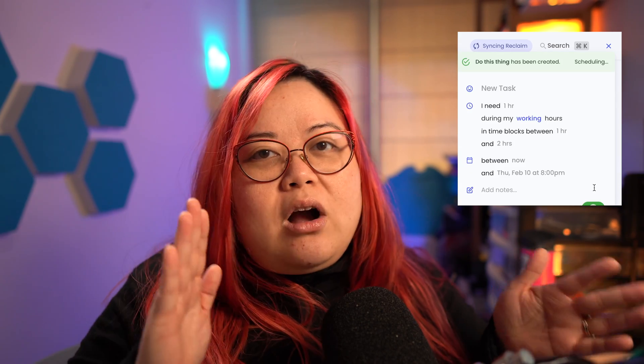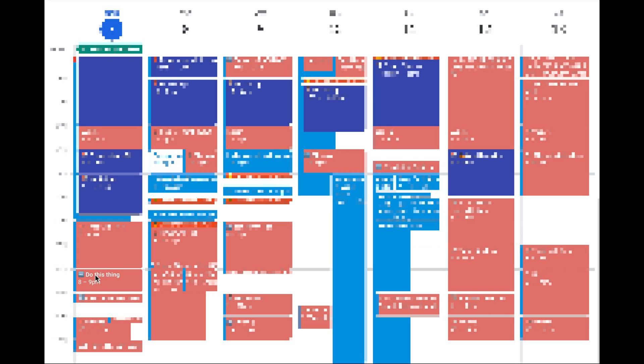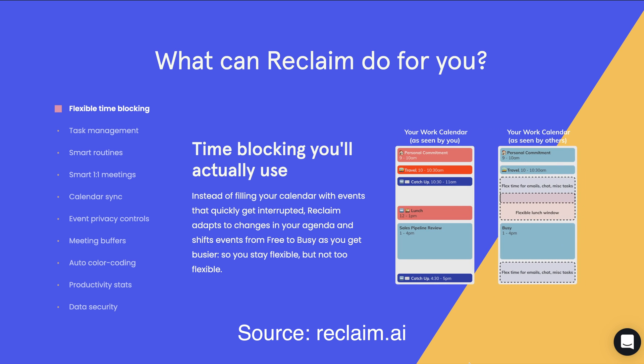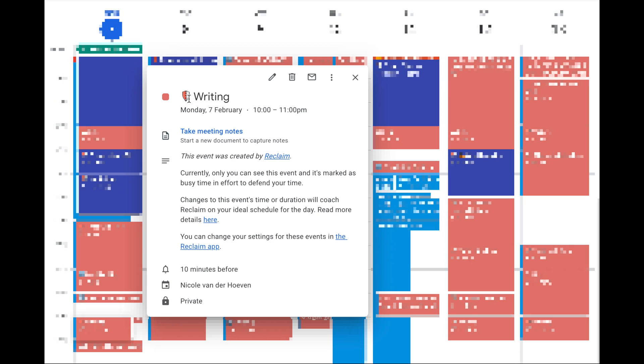When you book a task and there are many slots still available — for example you need something done by Friday and it's only Tuesday — Reclaim will book that slot but make it free, meaning other people who want to schedule a meeting will see that slot as available. But when it's the last possible time for you to do that task, Reclaim changes the booking from free to defended. You'll see a shield icon telling you that you need to get this done now or you may not finish in time, and other people will see it just like any other meeting and won't be able to book you.